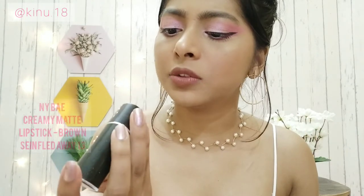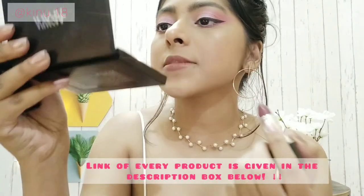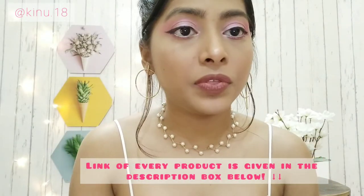For lips I've used this beautiful lipstick from NY Bay — I love this shade. It's in shade 'Sin Fled Away 13' — a very nice brown chocolatey nudish color. It's a very pretty shade and also very moisturizing. With that, my makeup is complete and I'm very happy with the final look!